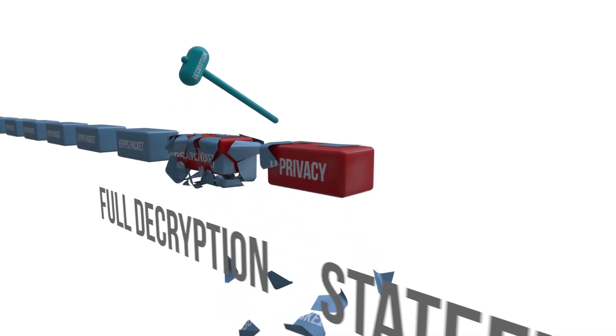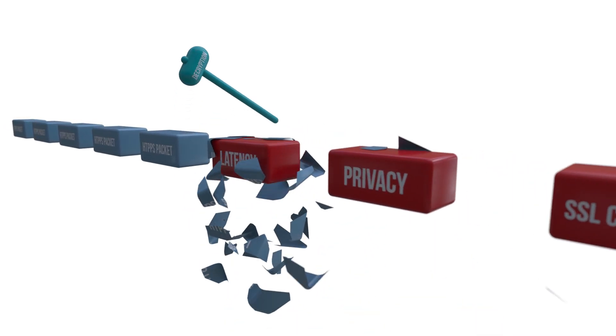Traditional protection solutions are stateful and require full decryption of HTTPS packets. As such, they damage user privacy, add latency, and require a burdensome management of SSL certificates.